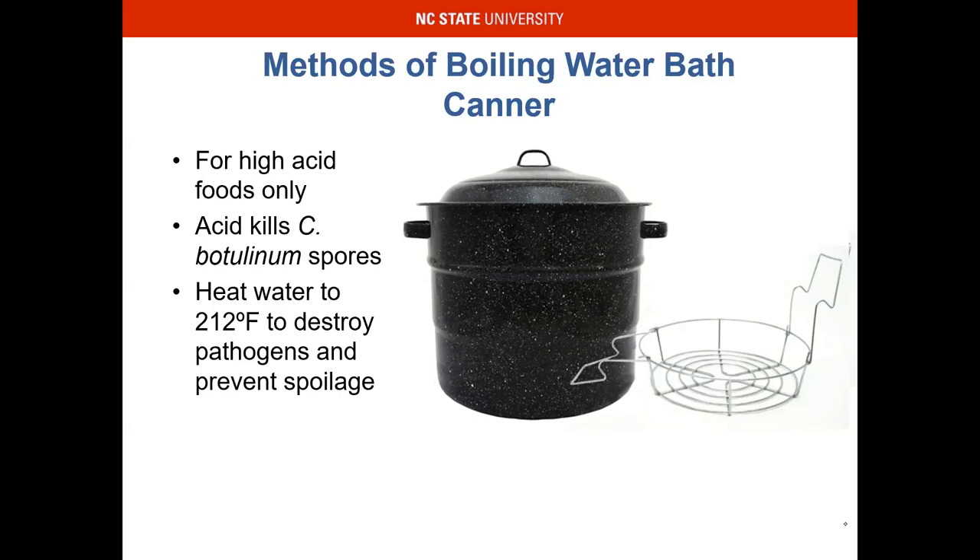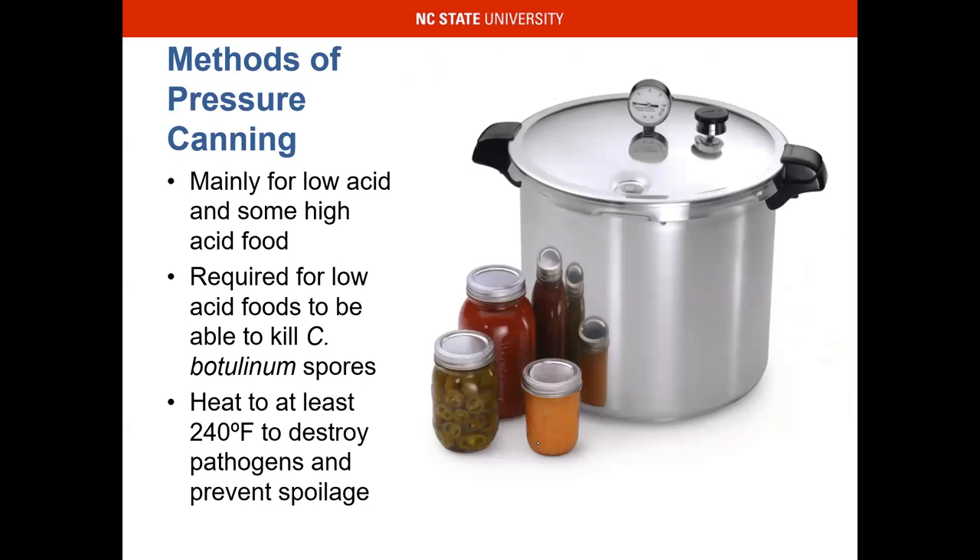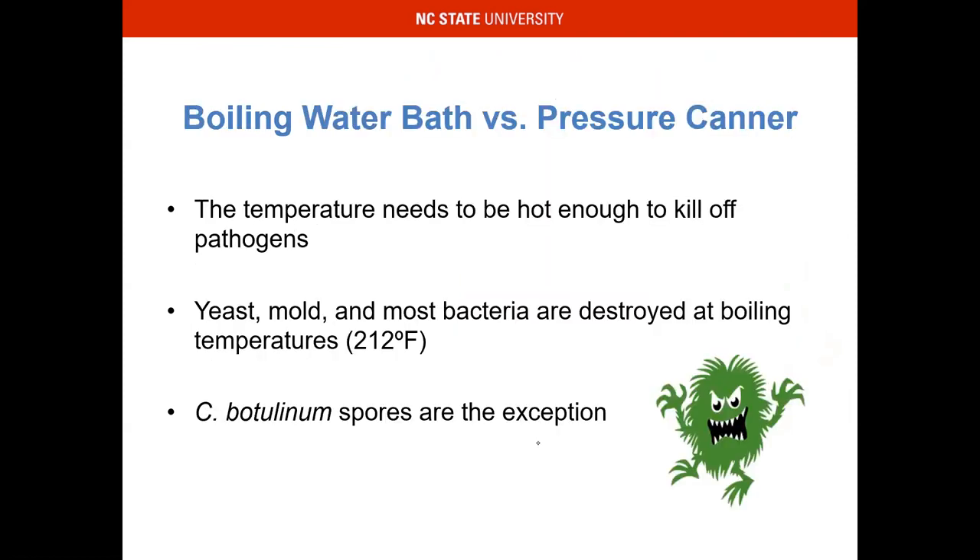Heat water to 212 degrees Fahrenheit to destroy pathogens and prevent spoilage. C-bot does not like acid; however, it does like environments that lack oxygen. We have an environment that's lacking oxygen, so we add acid in order to keep that organism out. The temperature needs to be hot enough to kill pathogens — yeast, mold, and most bacteria are destroyed at 212 degrees Fahrenheit, essentially when the water is boiling. Get that rolling boil. C-bot is an exception: when you have a food item that is above 4.6 pH, that's when you need to use the pressure canner.